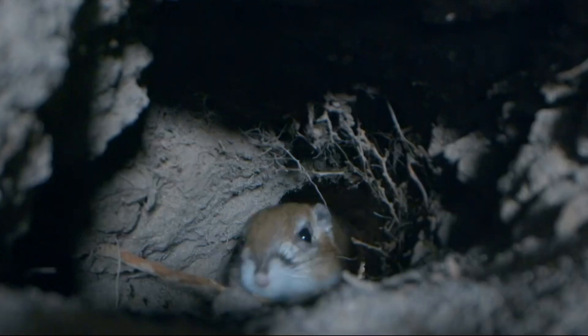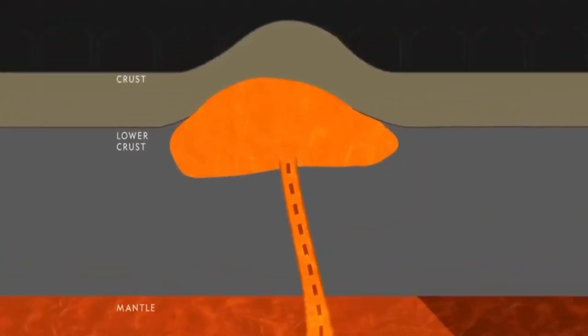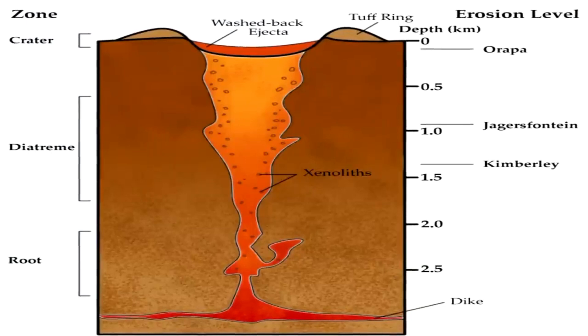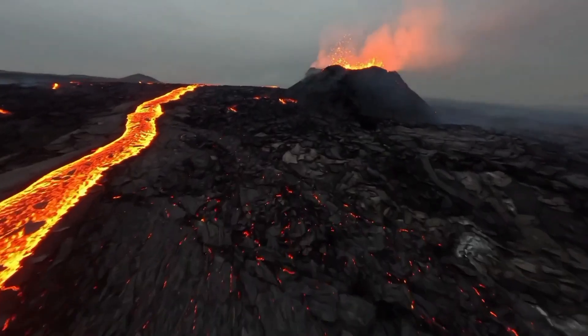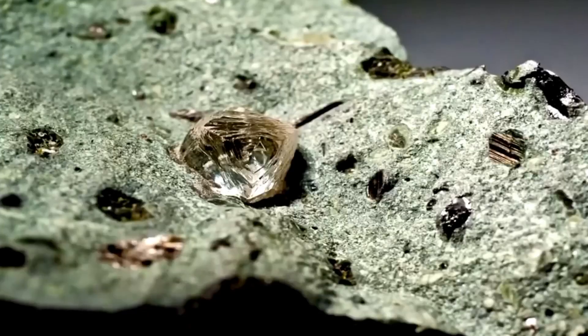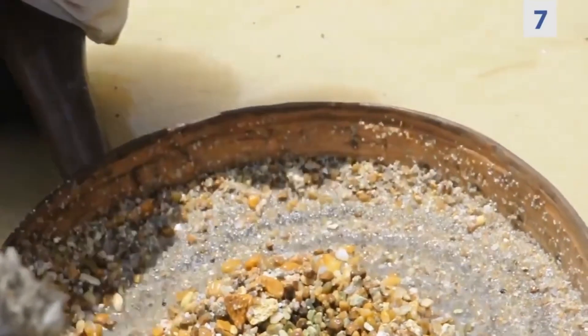Diamonds form over 100 miles beneath Earth's surface, where heat and pressure compress carbon into perfect crystal lattices. But they don't stay buried forever. Volcanic eruptions, millions of years ago, blasted them up through narrow pipes of solidified magma known as kimberlite. Over time, erosion scatters these diamonds across riverbeds, hillsides, and even deserts. But here's the catch.